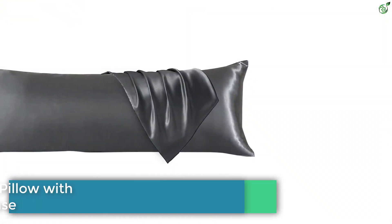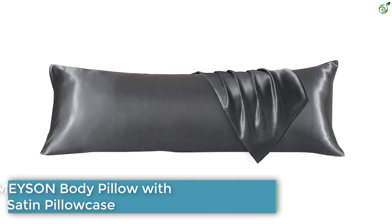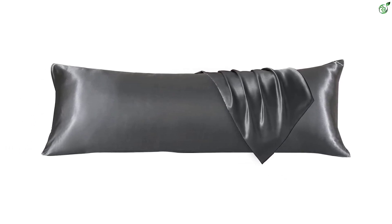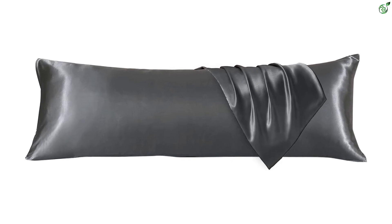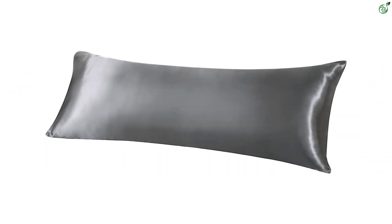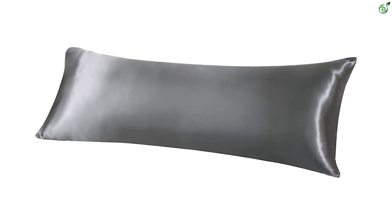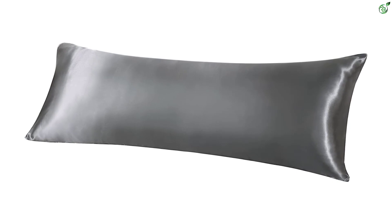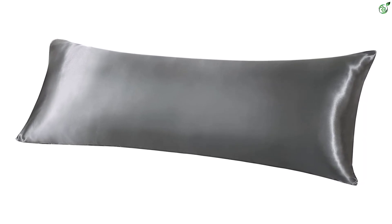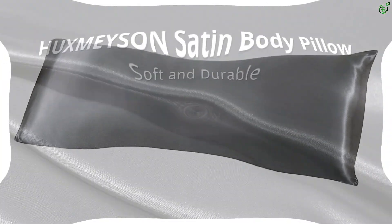Number 5: Huxm Eyson Body Pillow with Satin Pillowcase. The Huxm Eyson Cooling Body Pillows are designed to provide you with a restful sleep and ultimate comfort. Filled with high-quality 7D microfiber, these body pillows are soft yet supportive, ensuring they won't shift or clump while you sleep. The satin pillowcase not only feels cool and smooth to the touch, but also comes with an envelope closure design for full protection and no hair snagging.